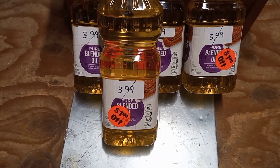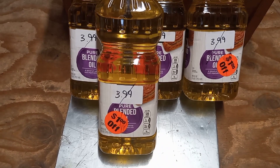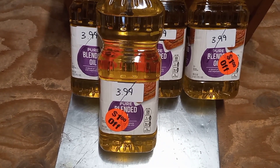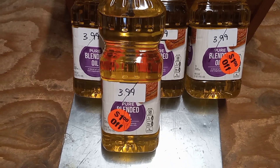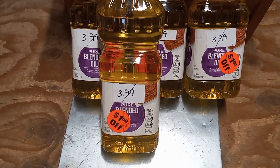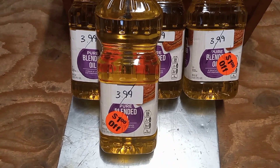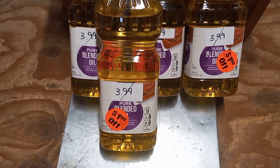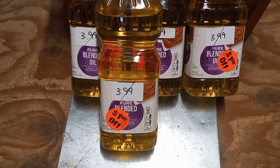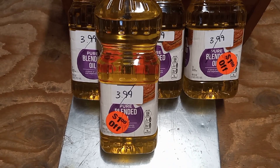Right now this blended oil is $2.99 after you get the dollar off — so pretty much the price we used to pay for vegetable oil a couple of years ago.